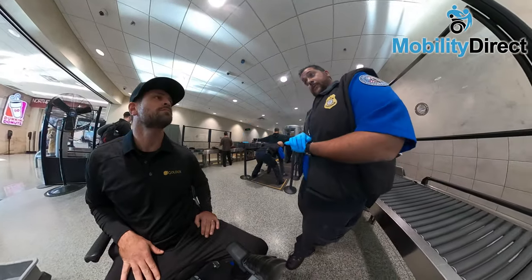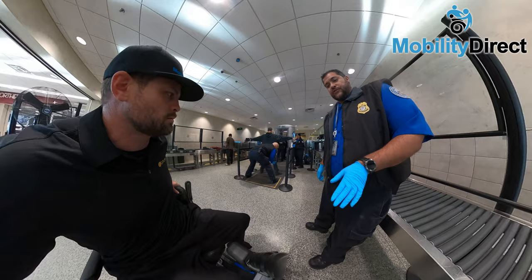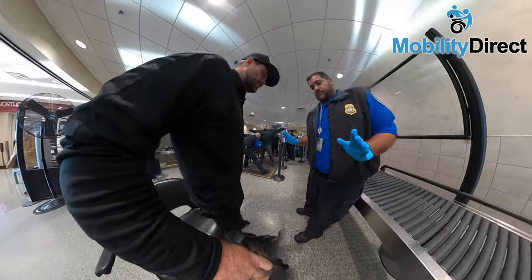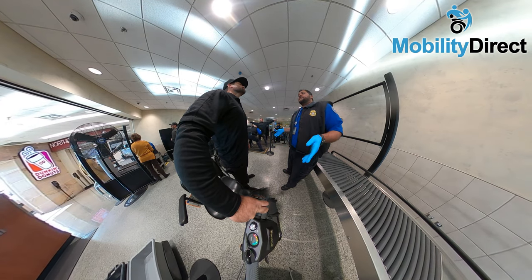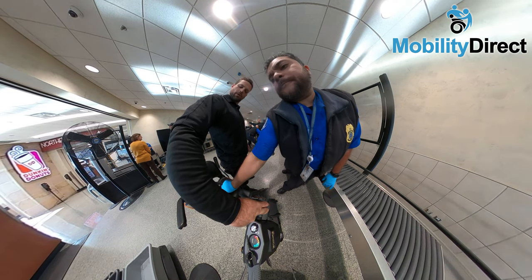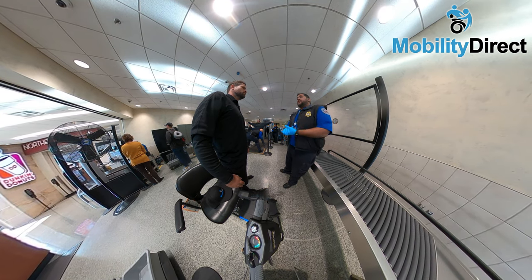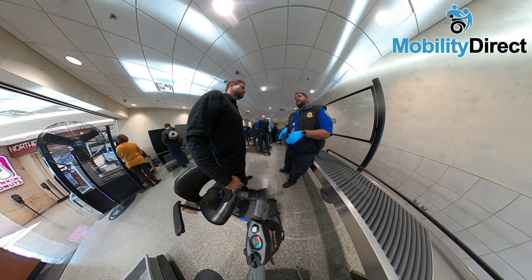Now we're going to advance to the pat down. As you can see, I'm giving full detail of what to expect, and I do comply because I really want to travel today and get home. At this point, I'm going to be checked from head to toe. It is a completely thorough screening process. Once they determine there's nothing on me, I'll be screened for explosives on my hands, explosives on the mobility device, and a test on the mobility device as well.